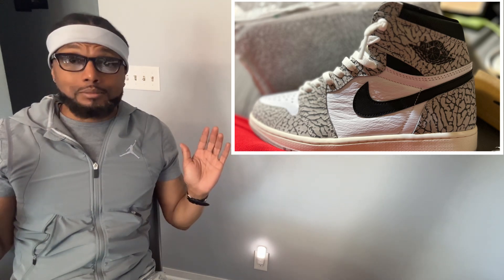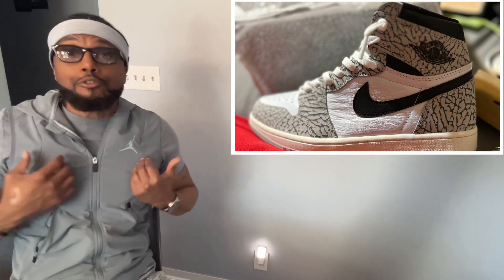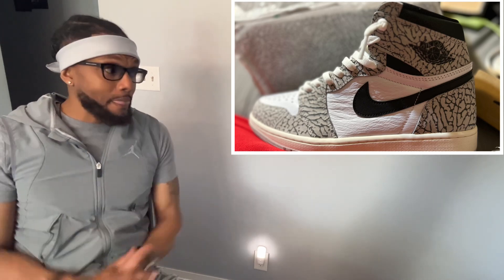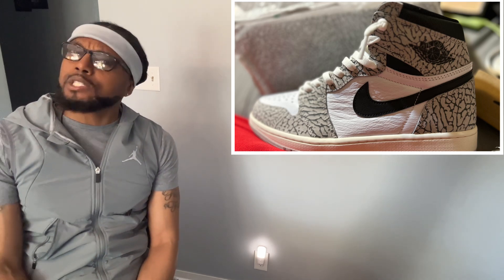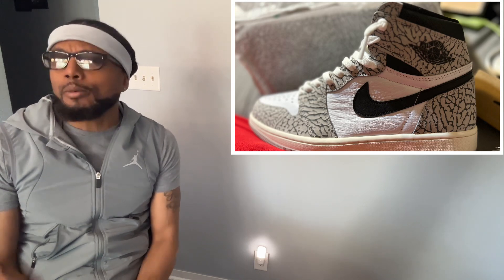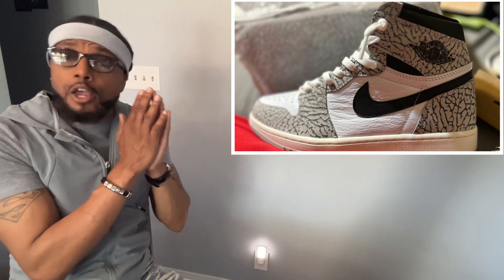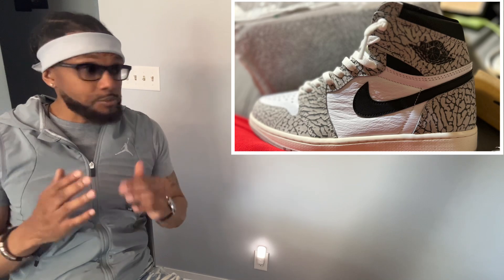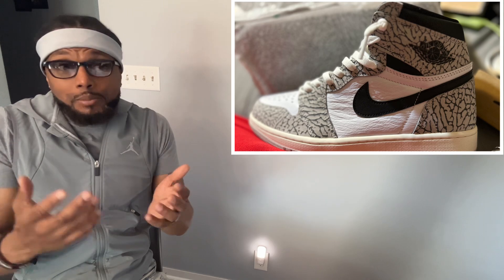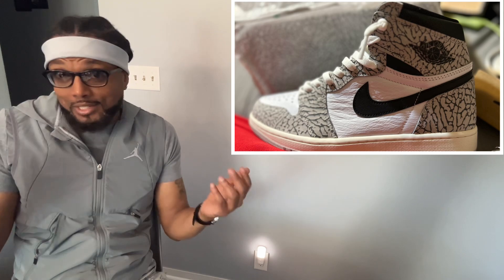I'm sold on the color block and I'm sold on the entire shoe. It's not too much elephant print for me — that's just for me, I'm not here to convince you to like what I like. I've seen other sneakers come out that have not been all that desirable and people went crazy about them. The craftsmanship of this sneaker is great to me.